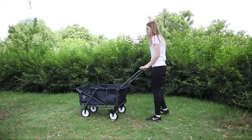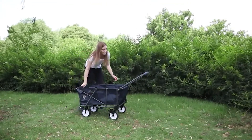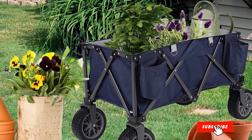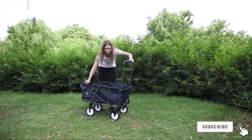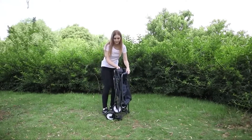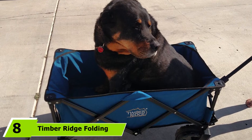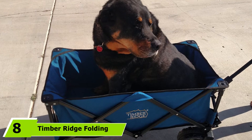Unlike most other models, the Red Camp beach wagon comes with brakes on two wheels so it won't roll away when placed on a slope. As a bonus, the manufacturer also gives you a 15-liter cooler bag with the purchase, making it one of the best collapsible wagons in terms of functionality.